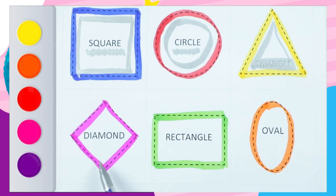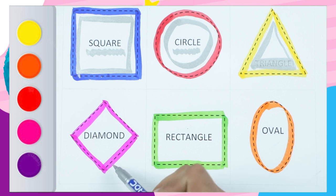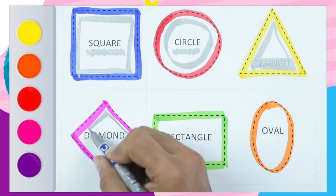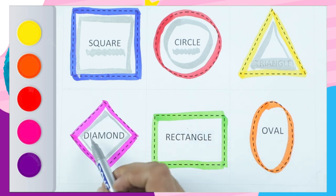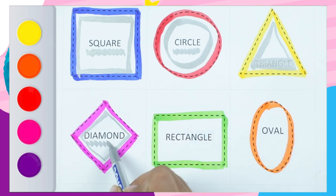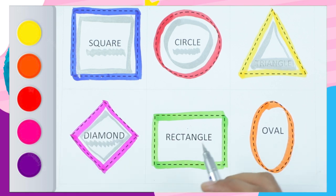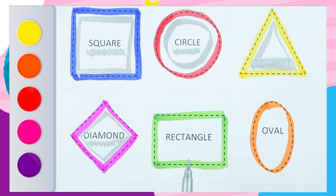Which shape is this? Diamond. Very good. Which color? Pink color. Diamond. D-I-A-M-O-N-D. Diamond.